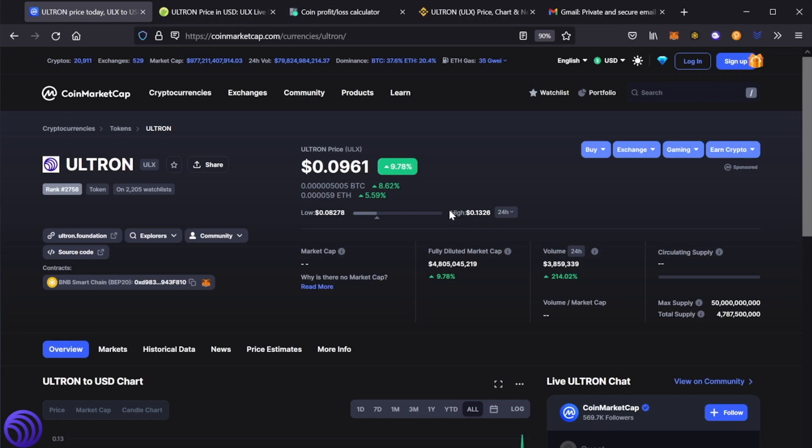Now that is amazing, folks. Keep in mind that we started Ultron in July at 1 cent. So if you are an early investor to Ultron — and don't get me wrong, it is still very early — you are having a very exciting day.